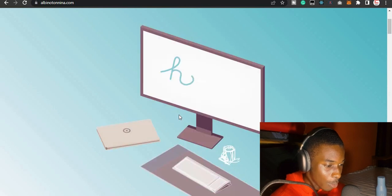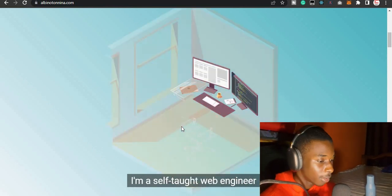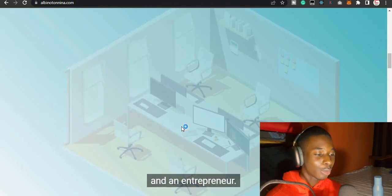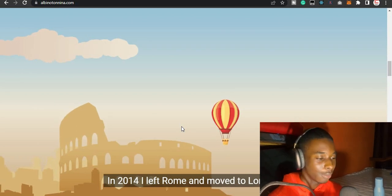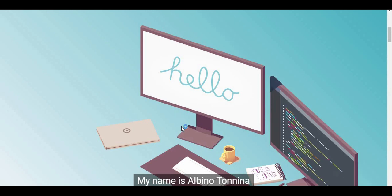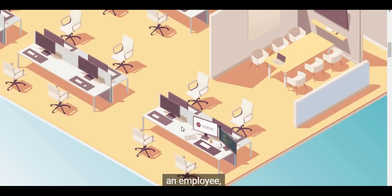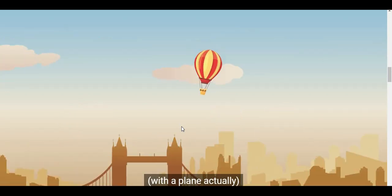His name is Albino Tonina. He's a software web engineer and he's telling a story with his website. Let me read it: 'Hello, my name is Albino Tonina. I'm a self-taught web engineer. I've been a freelancer, an employee, and an entrepreneur. In 2014 I left Rome and moved to London — best adventure of my life.'